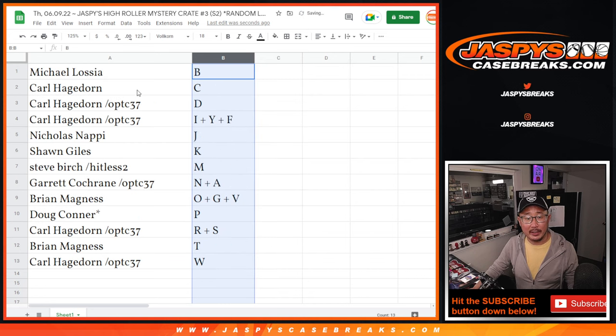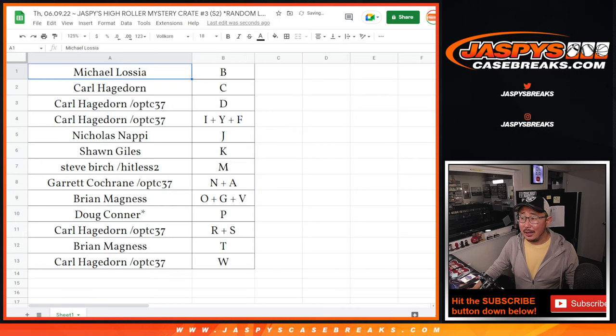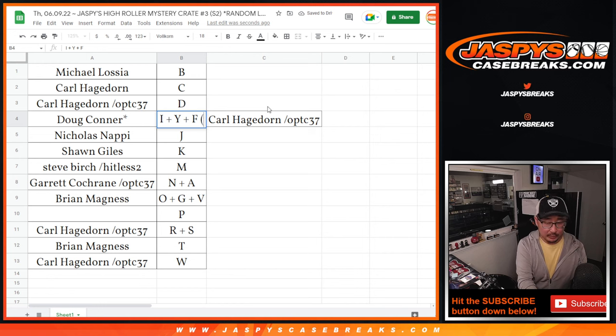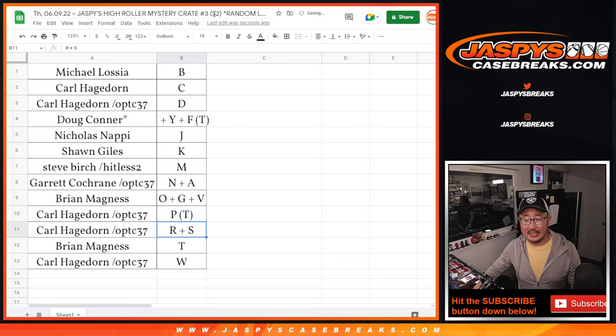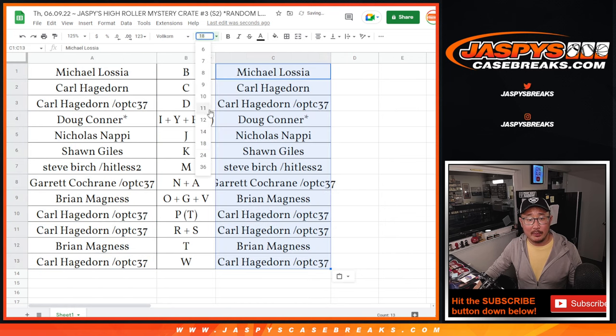Let's sort by letter alphabetically, and we're going to pause the video. When we come back we're going to see if there's any trades, and then we'll have the break — stick around. Welcome back. We got a deal done. So now Doug is out of the letter P and into the I, Y, F combo. We'll put T for trade right there. Carl is now out of that combo spot and into the letter P. We'll put T for trade right next to there as well. And I'll keep track of the Hit List promo by putting your names in right there.